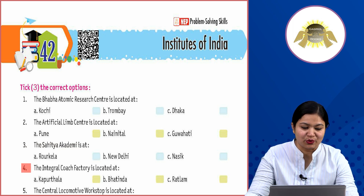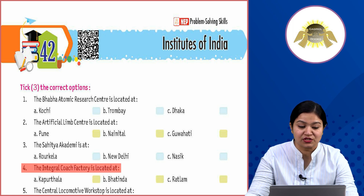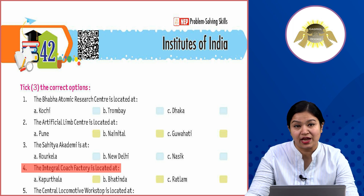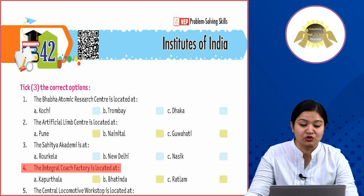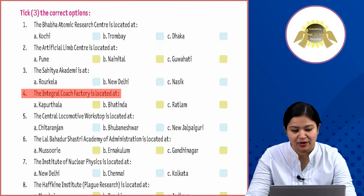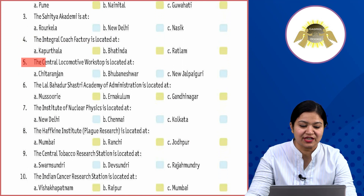Fourth: the Integral Coach Factory is located at Option A: Kapurthala, Option B: Patiala, Option C: Ratlam. Where is the Integral Coach Factory located in India? Among these three options, the answer is Option A: Kapurthala.